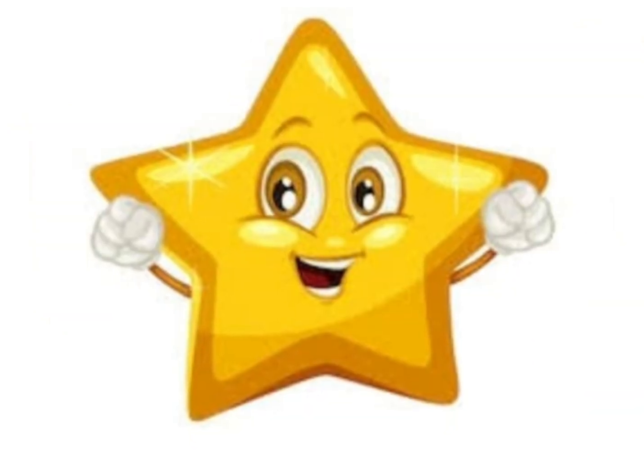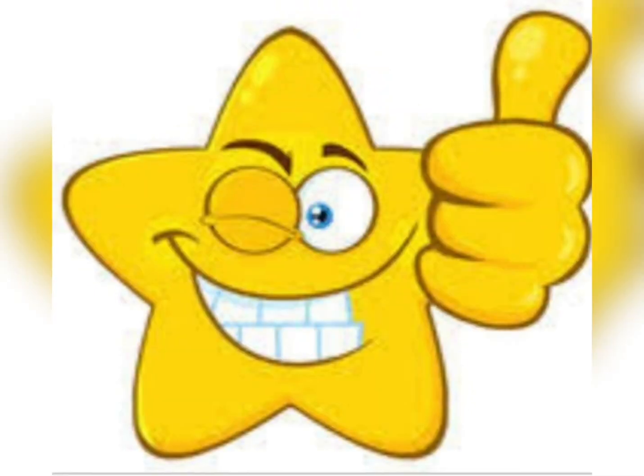Hello my little star. Today we are going to learn letters and sounds.